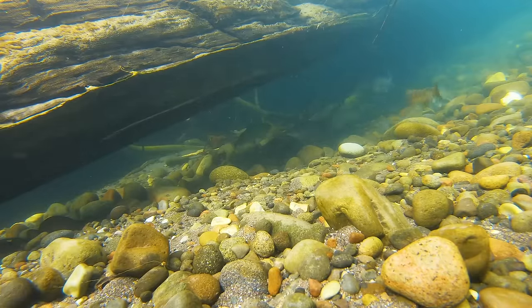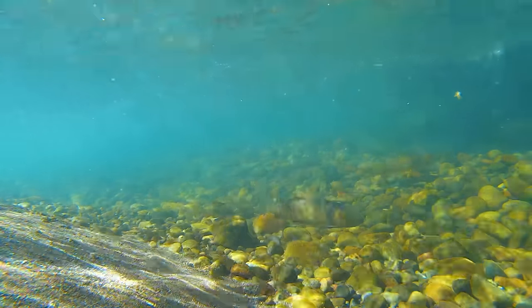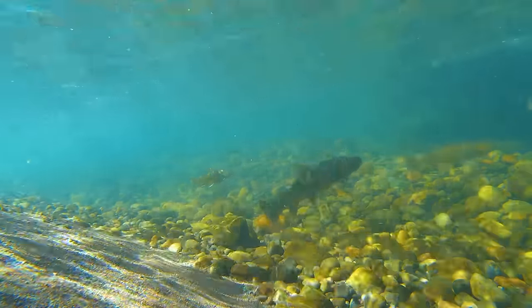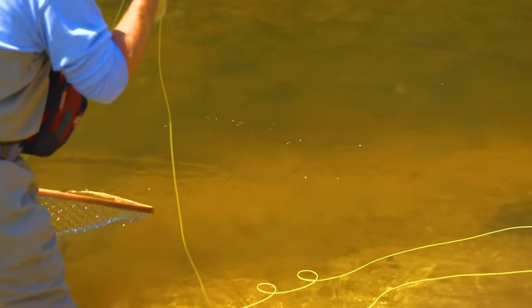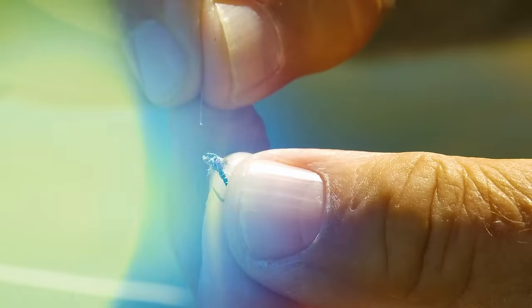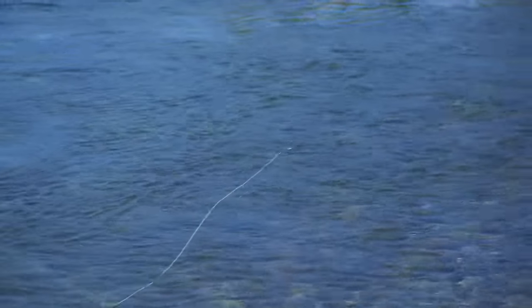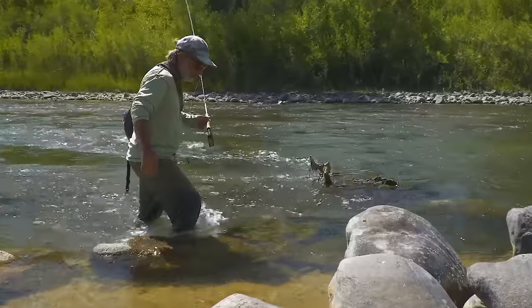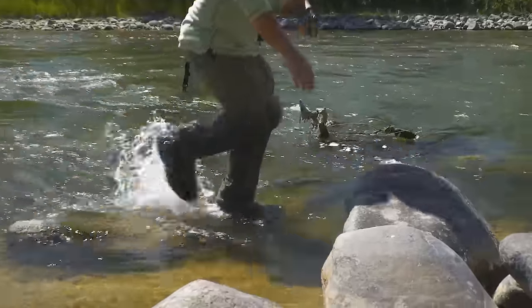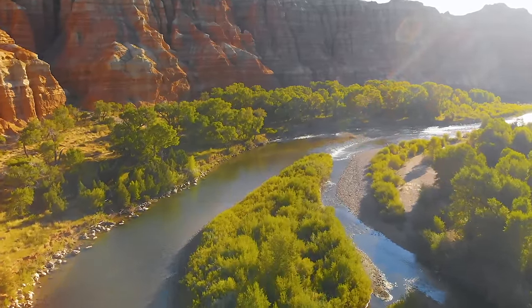A trout that has been spooked by a potential predator like you won't feed at all. But a trout that is actively feeding is a more reliable target, and thankfully most trout are on the feed throughout the day and sometimes into the dark. When you don't catch trout in a likely place, it's usually a matter of the wrong fly, the wrong presentation, or you've been too sloppy with your wading and casting and you've scared them.